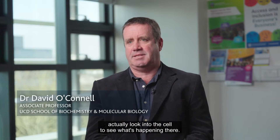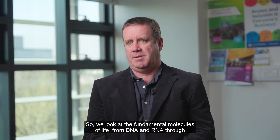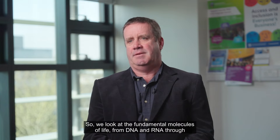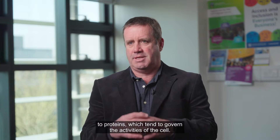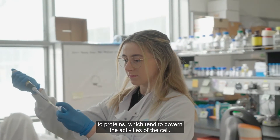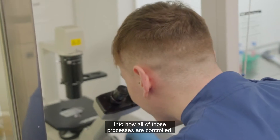Biochemistry and molecular biology is an extremely fascinating subject where we actually look into the cell to see what's happening there. We look at the fundamental molecules of life, from DNA and RNA through to proteins, which tend to govern the activities of the cell. The subject really delves deeply into how all those processes are controlled.